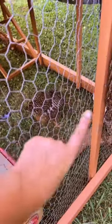Roxanne right here has not laid an egg in over two months. At first I thought she was just molting, but now I'm really not sure. If you have any ideas, let me know.